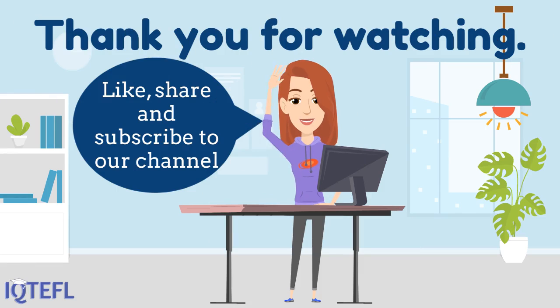Thank you for watching this video. Would you like to see more IQ TEFL videos? Subscribe to our channel for more helpful tips. Thank you and goodbye.